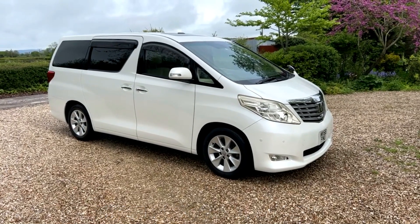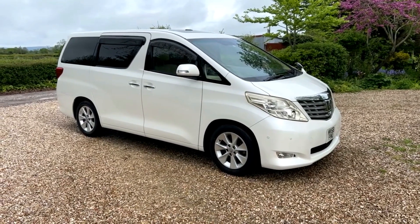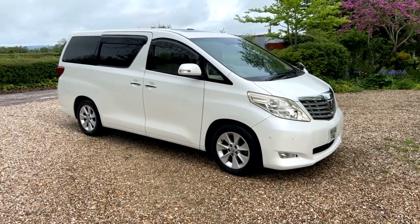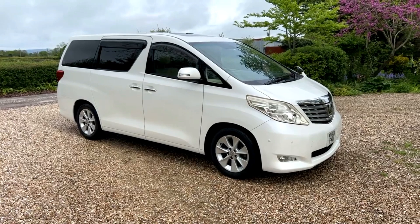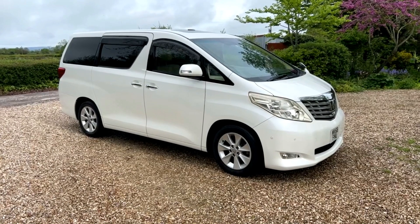Right then, this is a quick walk-around video and this is for an absolutely astonishing car. This is a Toyota Alphard — I think I'm pronouncing it right. It's a 3.5 litre. It's a very high spec one and here comes a bit of honesty: I know nothing about them, absolutely nothing.